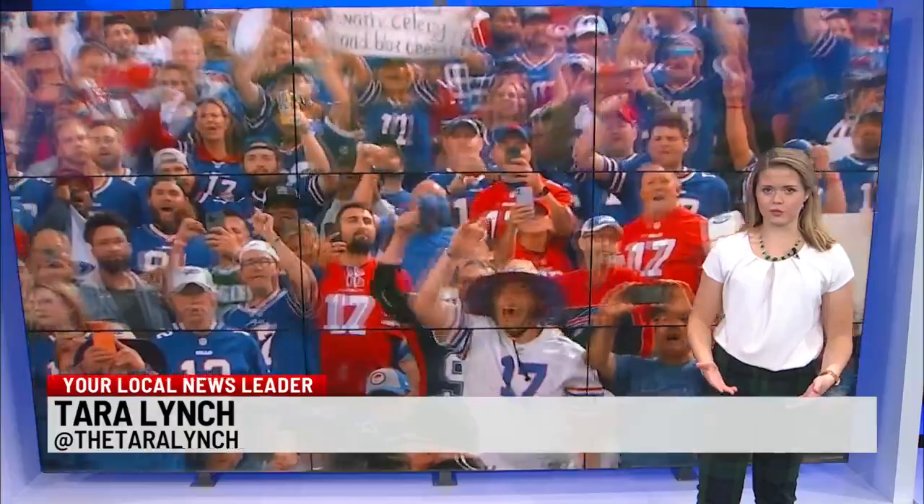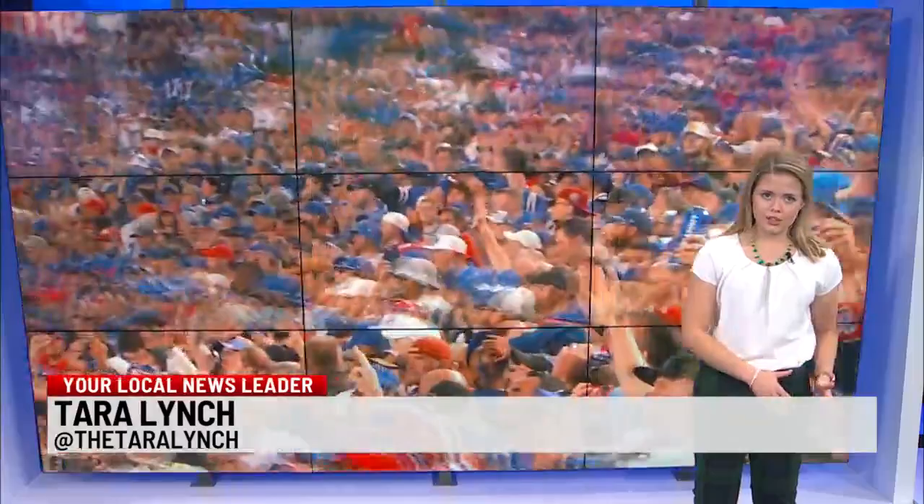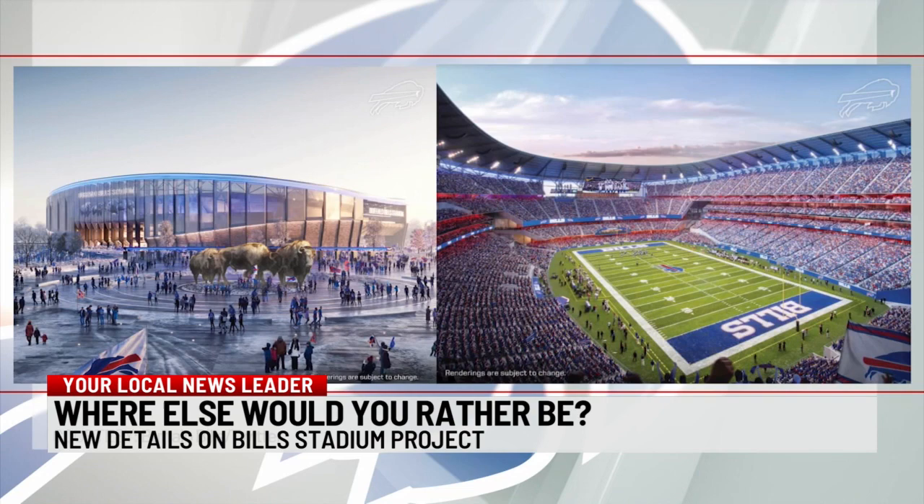Jackie and Dave, the stadium will give Bills fans an entirely new experience, from the entrance to the concourse, even to your seats. Architects say they want this stadium to be unique to Western New York, combining its history with its future. Scott Radicek is a former Buffalo Bills linebacker and now an architect working on the project, which is taking a football-first approach.